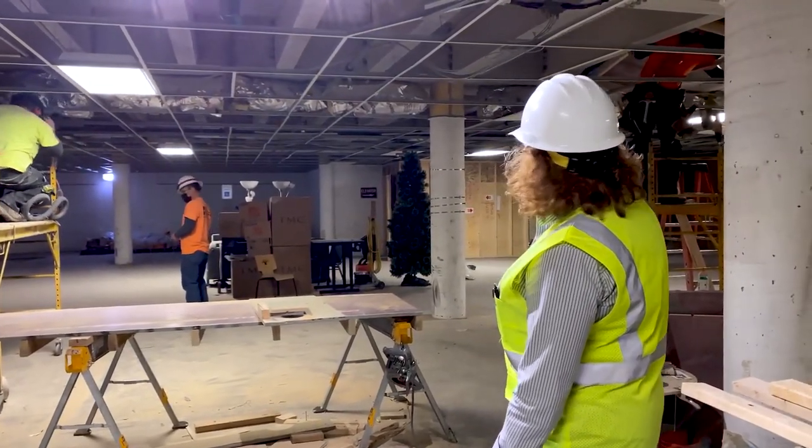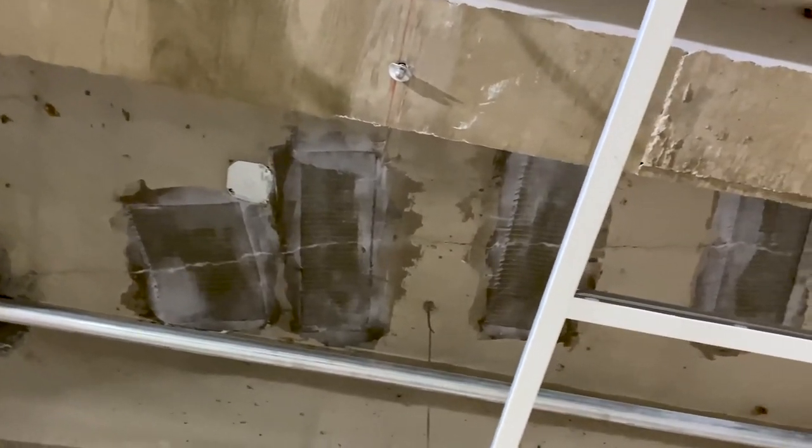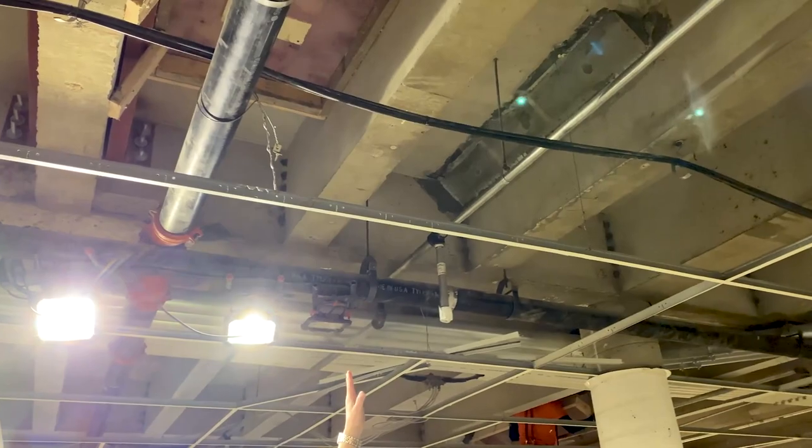Right now they're working on some full depth repairs. We also have some fiberglass stitching that has been done, as well as increasing the section of the joist by using an armpit repair.